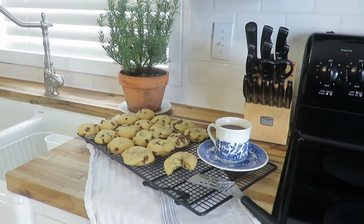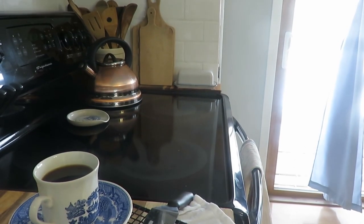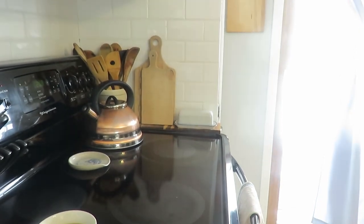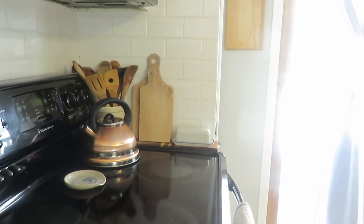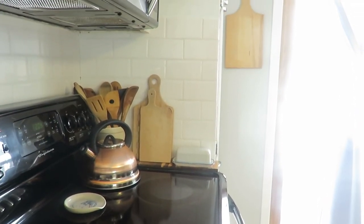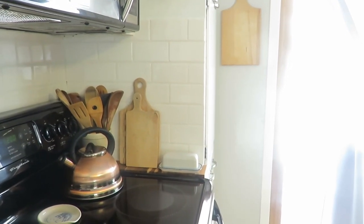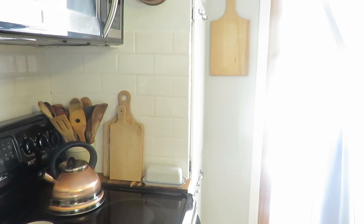Our kitchen we renovated about five years ago when we moved in and we are loving the butcher block countertop, the subway tile backsplash, freshly painted cabinets — well, five years ago — and just the cottage farmhouse look that that aesthetic brings.